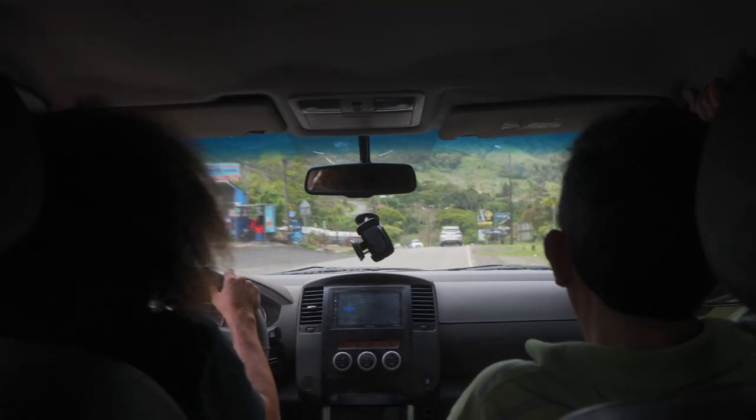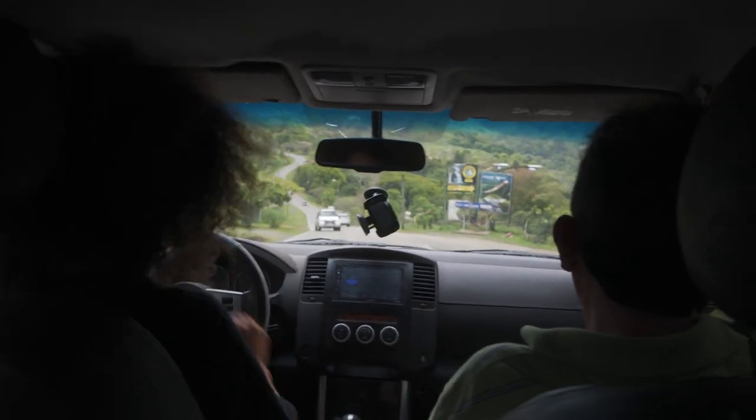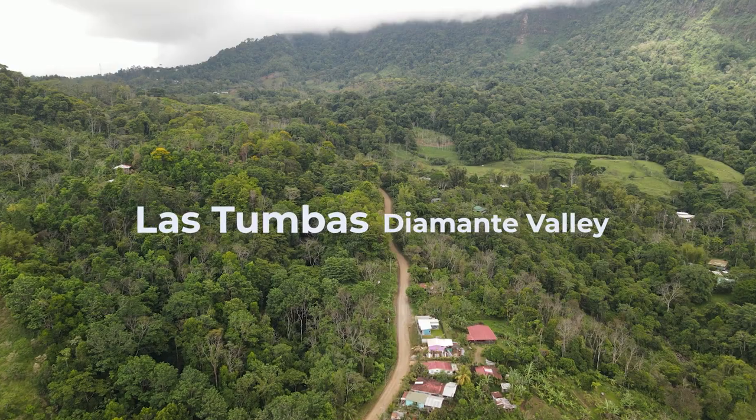This is the town of Tinamaste we're going through right now. It's a small town up in the mountains. We're turning into Diamante Valley, an area called Las Tumbas.